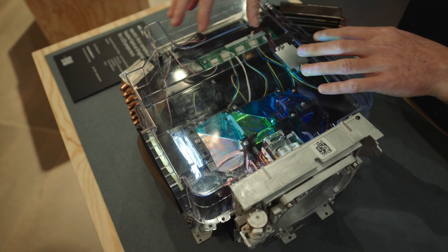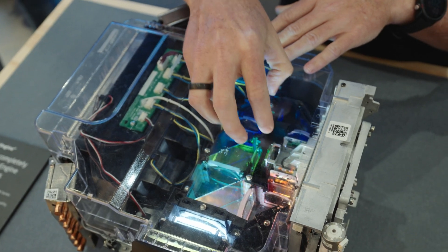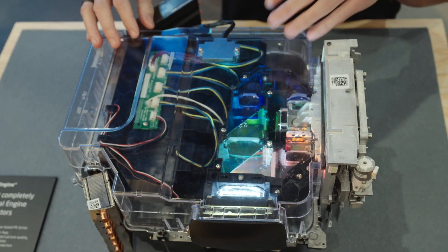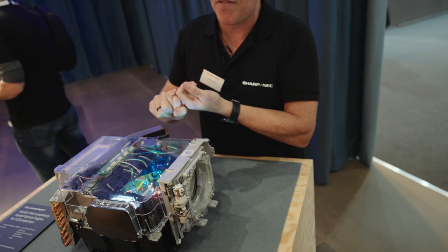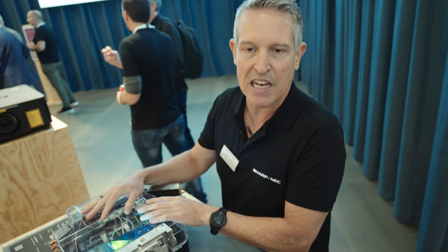The fans are all inside the sealed engine, not allowing any dust to get onto the LCD panels, so we have consistent image quality throughout the life of the projector. Also, because the fans are inside the sealed engine, it achieves a very silent operation.